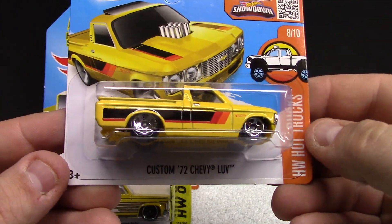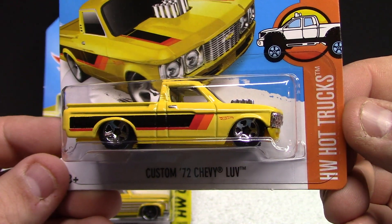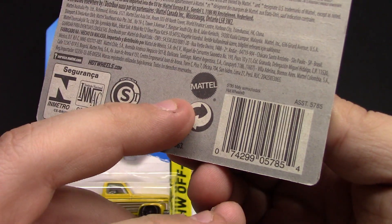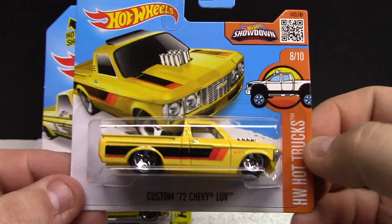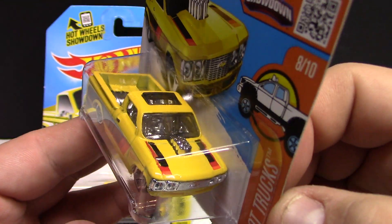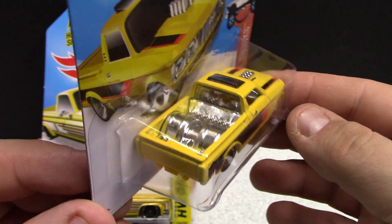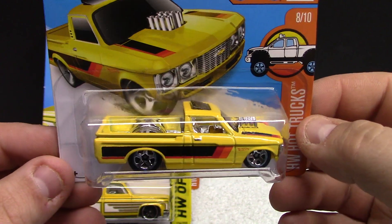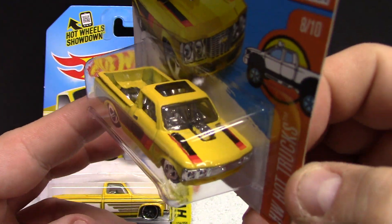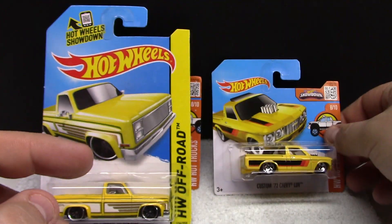We got a Custom 72 Chevy — love this one. This is the Hot Trucks series, probably the same era, 2015. Very, very cool, got the slammed look to it. They just released this one most recently in the green, kind of a lime green sort of truck. Very cool, chrome interior.